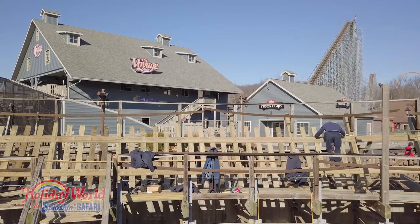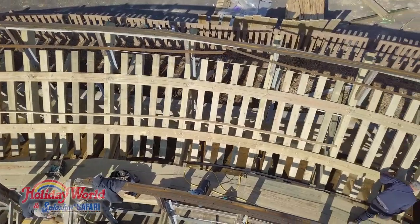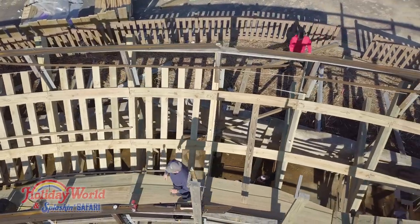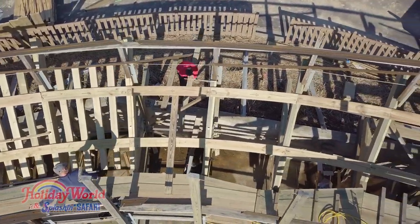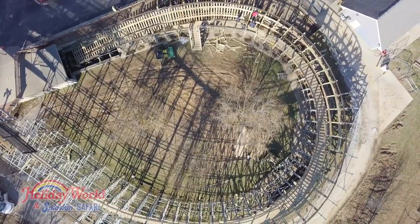When we do retracking, we have to get engineers involved — which is Gravity Group. They do their surveying, which tells us our new bank angles. We have different center lines we have to go off of, and we do all eight layers of the track ledgers and track ties on this last turn on Voyage.